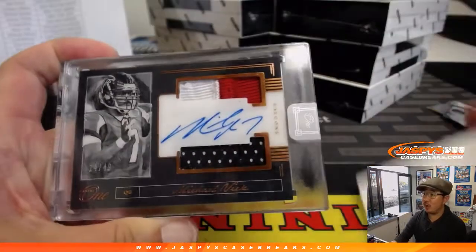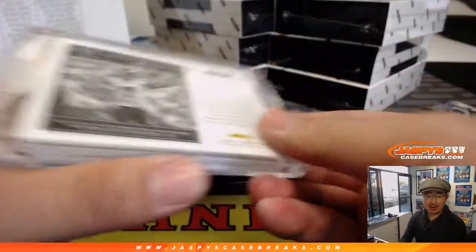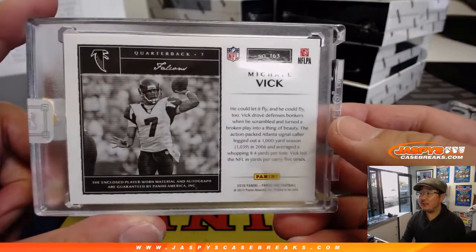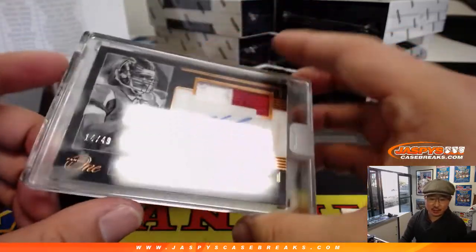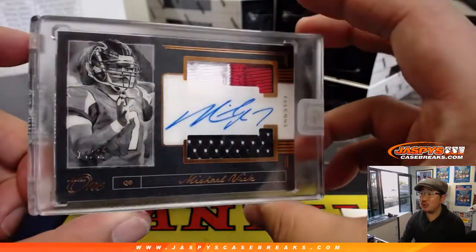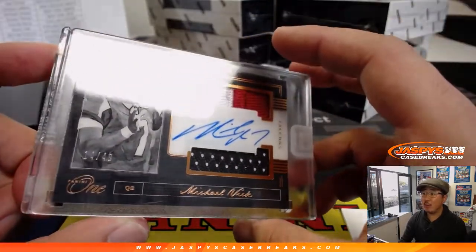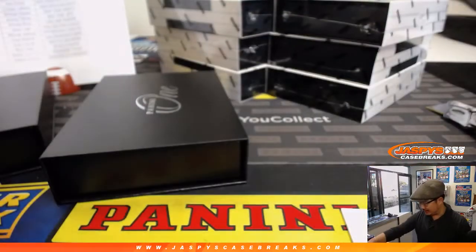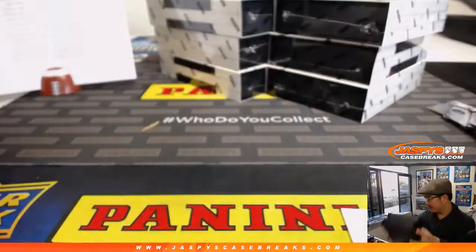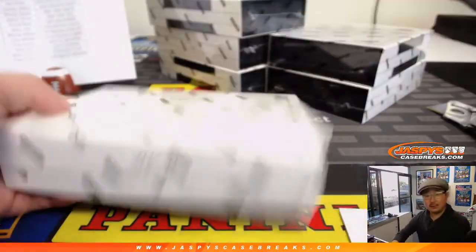Next one — boom. Michael Vick! Atlanta Falcons edition going to Jonathan Kent. Nice three-color dual relic and on-card autograph, 14 out of 49. Nice. That's a nice one.